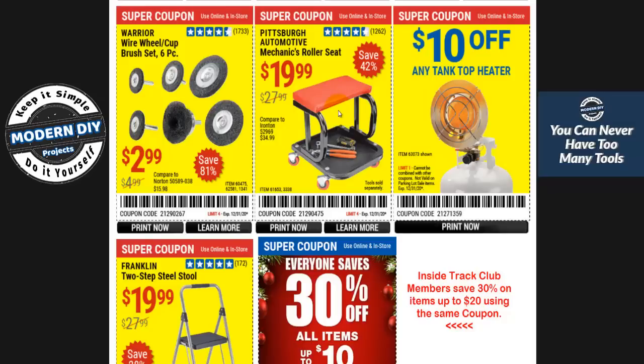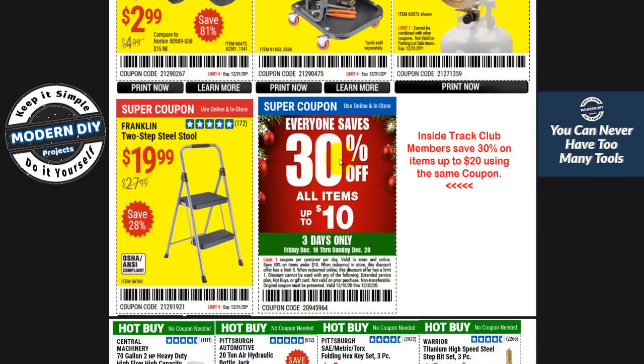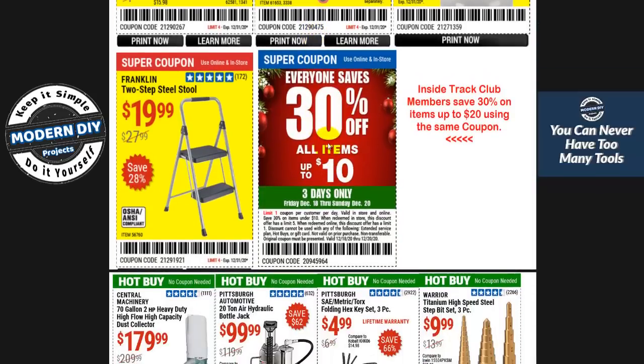Here's the seat I was telling you about earlier — I prefer this one over the other. It's more stable, a little less chance of tipping over, more of a square design instead of rounded, so a bit more stable. And here you have the 30% off coupon I promised — three days only, this Friday, Saturday and Sunday. Regular customers can save up to 30% on items $10 or less.